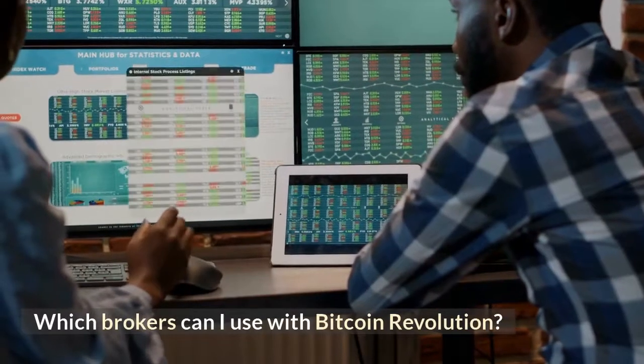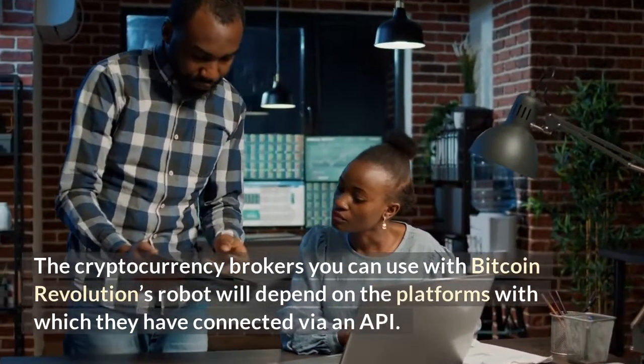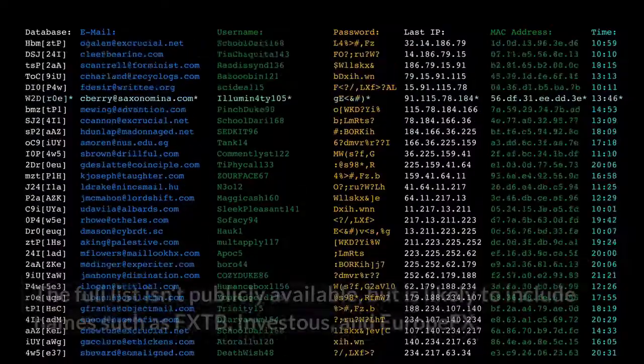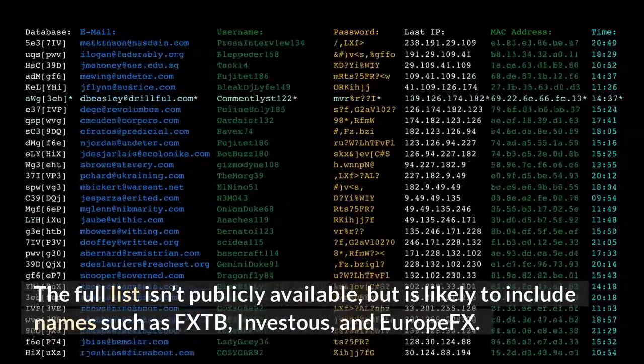The cryptocurrency brokers you can use with Bitcoin Revolution's robot will depend on the platforms with which they have connected via an API. The full list isn't publicly available, but is likely to include names such as FXTV, Investus, and EuropeFX.